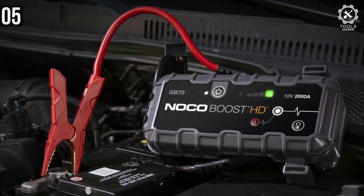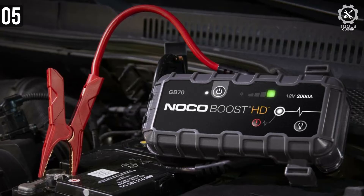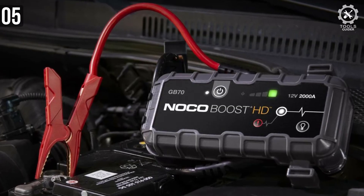NocoBoost HDGB70 is one of the most powerful lithium jumpstarters and will assure you a value for your money.